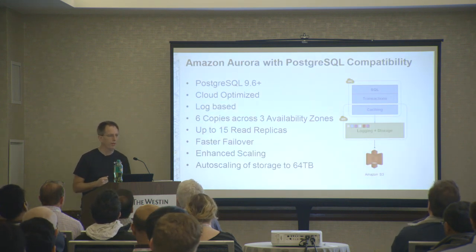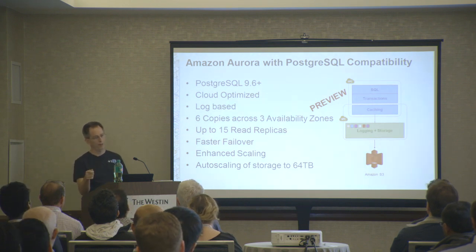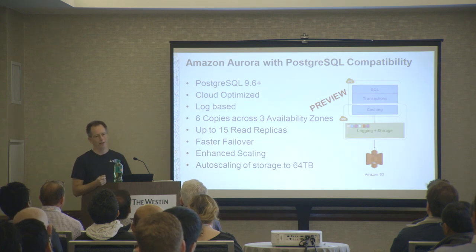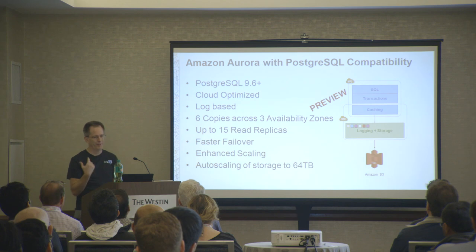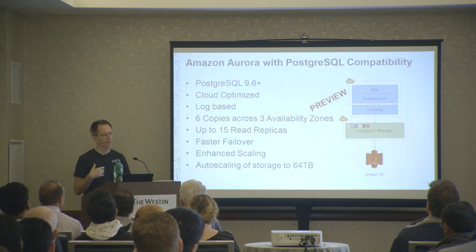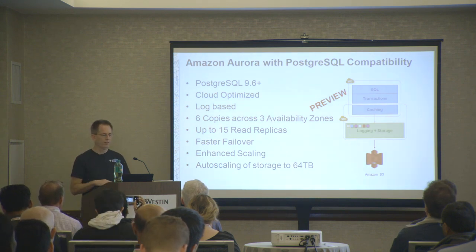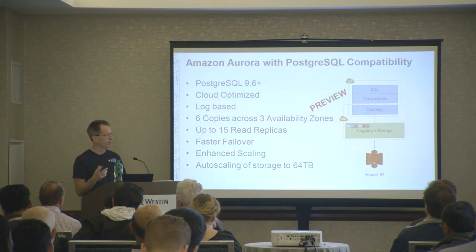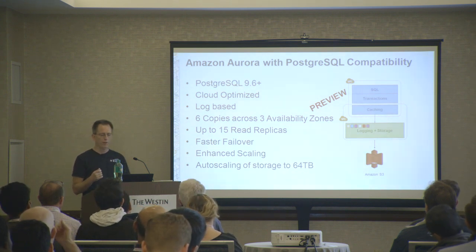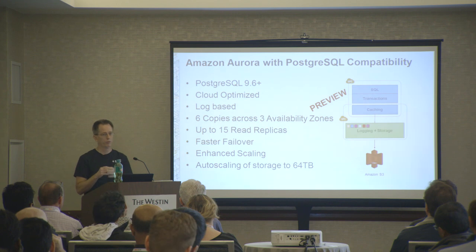One of the big announcements we made in the last year was our own version of Postgres called Amazon Aurora with PostgreSQL Compatibility - that's the official name. I call it Aurora Postgres because I don't like to talk that much. It's a Postgres 9.6 compatible engine. From a functionality perspective, it's going to behave exactly the same as RDS Postgres with the same extensions, but the difference is it's cloud-optimized and log-based. We've taken the bottom half of the engine where Postgres normally writes files and changed it into a log-structured storage mechanism.